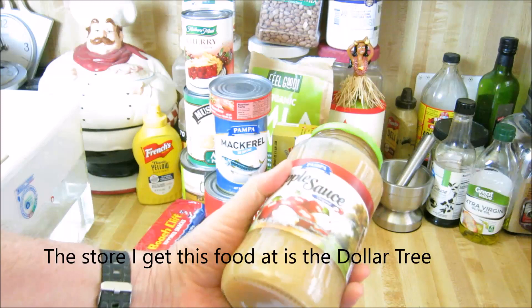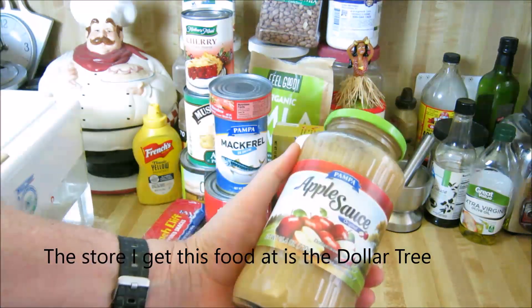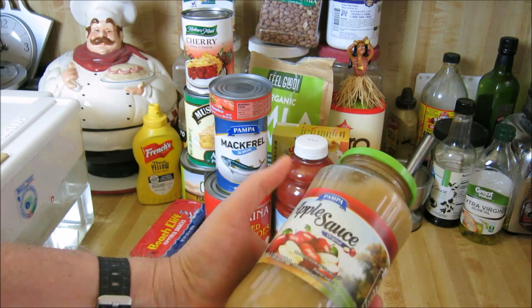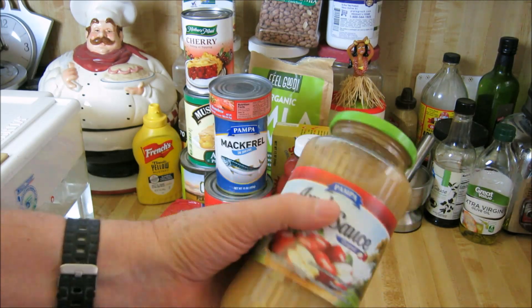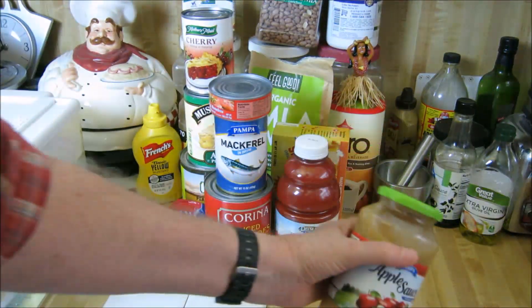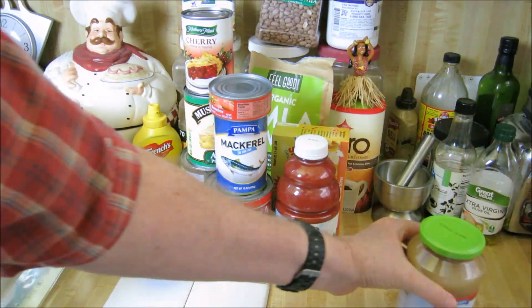This is applesauce from Poland. It's the best applesauce I've ever had and it's very inexpensive. It's the Pampa version or brand.